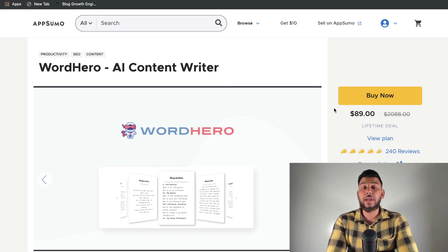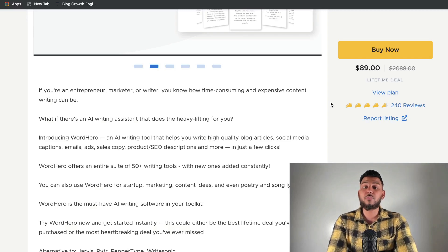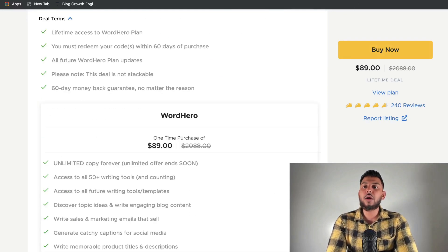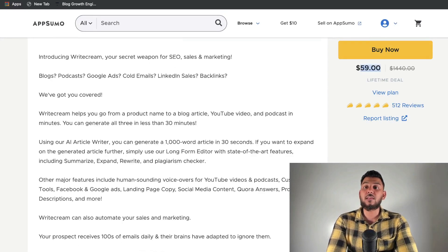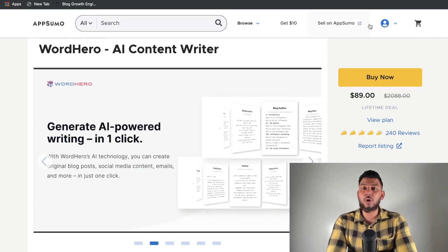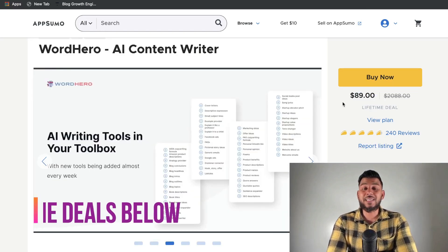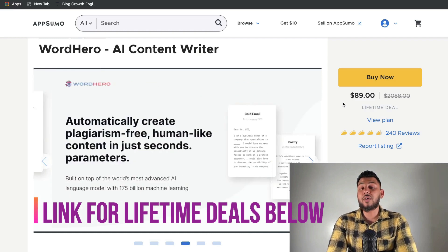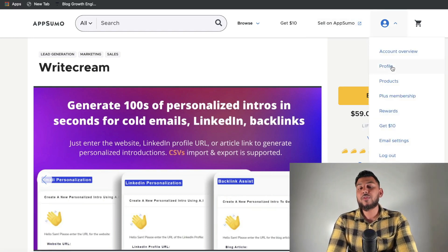My second favorite tool is another AI copywriter known as WordHero. I'm sure a lot of you are very familiar with WordHero — it's definitely one of the most popular tools on AppSumo. The reason I actually like WriteCream over WordHero is because it's a little less expensive: $60 compared to $89 for the lifetime plan. I find the quality of content between the two is pretty comparable, so for less money and more features and templates I would go with WriteCream. But WordHero is still a very good choice and a very high quality AI copywriter with a lifetime deal on AppSumo.